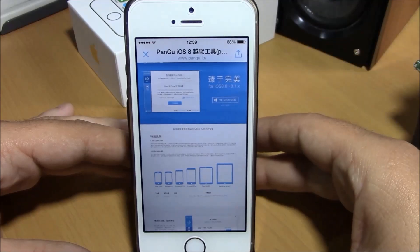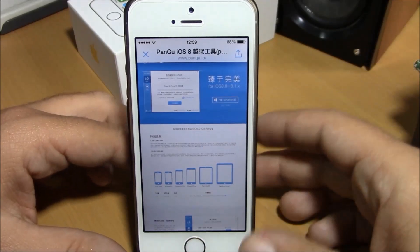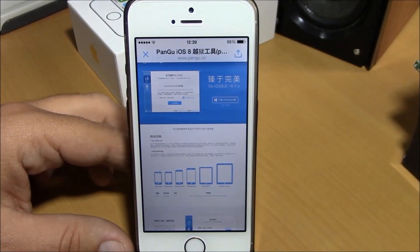One downside of this jailbreak is that you won't get Cydia on your device when you jailbreak, because Cydia is not yet compatible with iOS 8. But that will get updated pretty soon, so you can get Cydia on your device and install all those cool tweaks and themes.